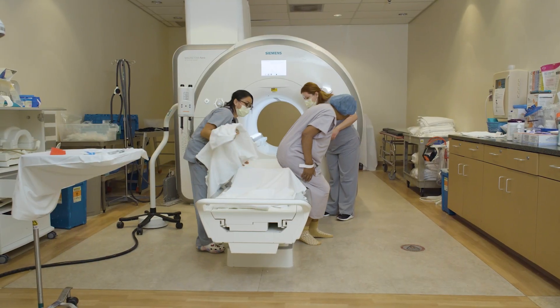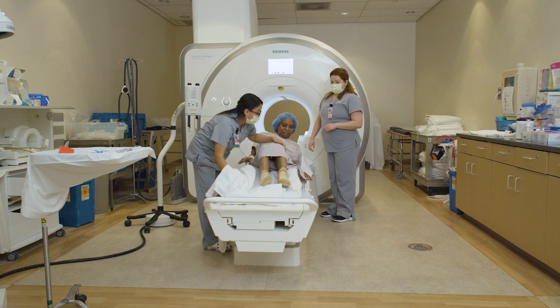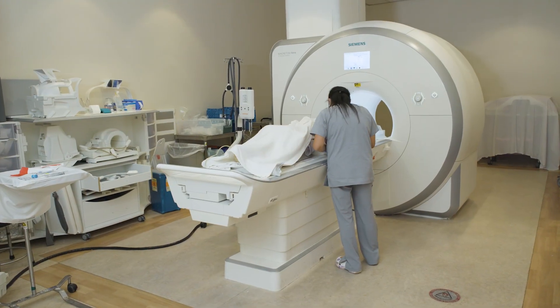A specialized technologist will place an IV in your arm or hand and position you carefully in the MRI machine. Your breast will be lightly compressed, and a shortened contrast exam will be performed.